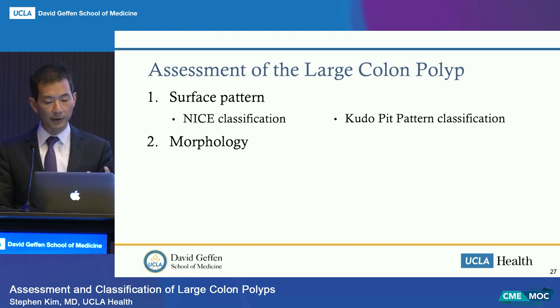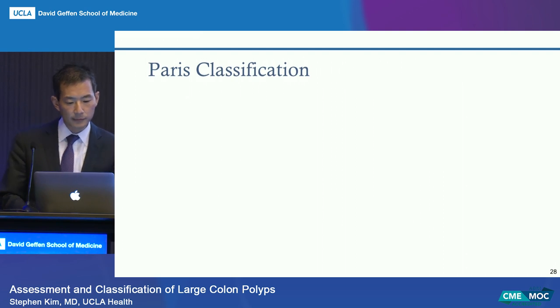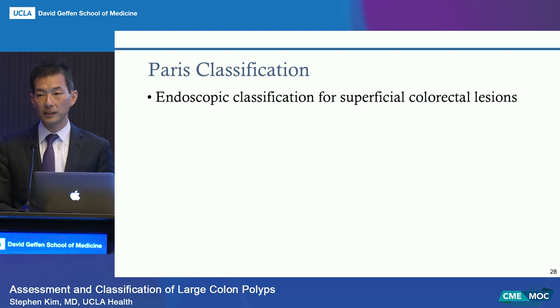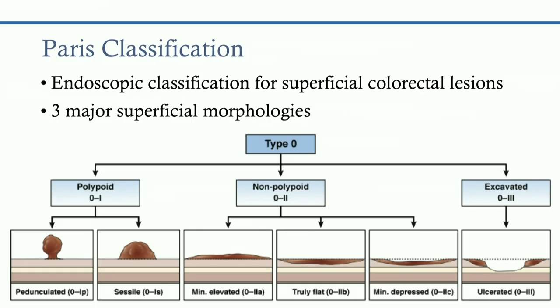Moving on to morphology—the general shape of the polyp—there are a few classifications: the Paris classification, the laterally spreading tumor description, and the non-lifting sign. The Paris classification for superficial colorectal lesions has three major morphologies: polypoid, non-polypoid, and excavated. Polypoid divides into pedunculated (1P) and sessile (1S). Non-polypoid lesions can be minimally elevated (2A), truly flat (2B), minimally depressed (2C), or excavated/ulcerated. Combinations occur, such as 2A+C—elevated with central depression—like the polyp we removed yesterday in the rectum.